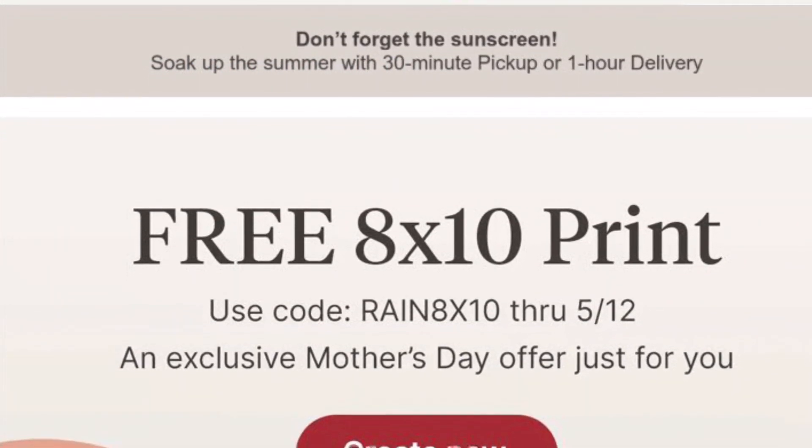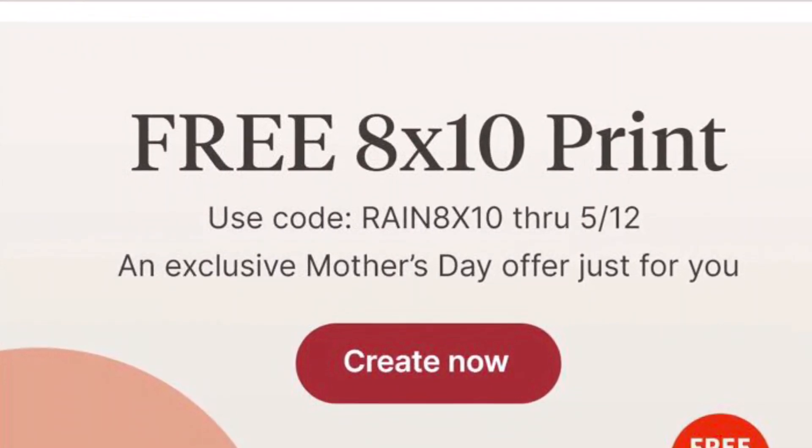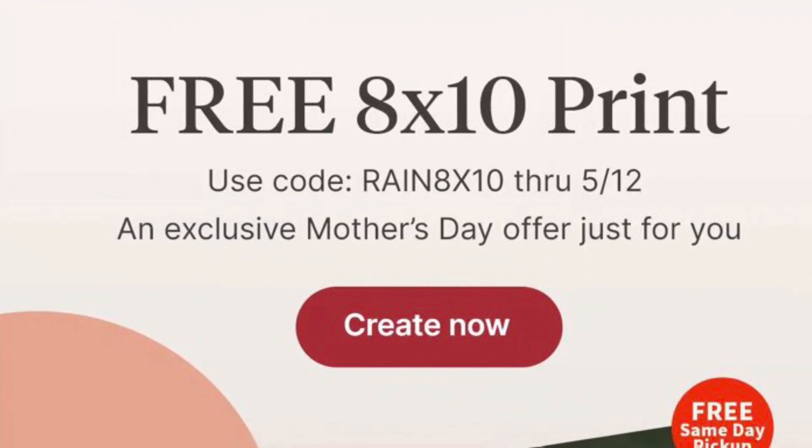If you don't already know, Walgreens has this promo for a free 8x10 print using the code RAINN8X10.